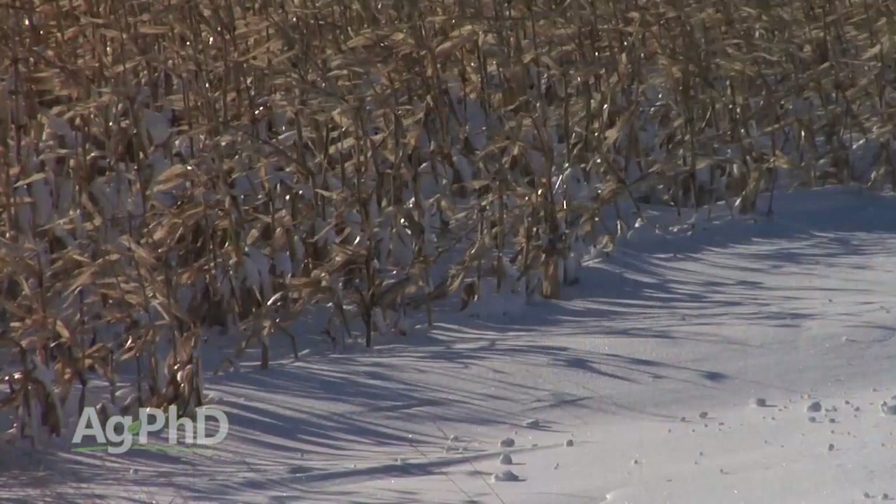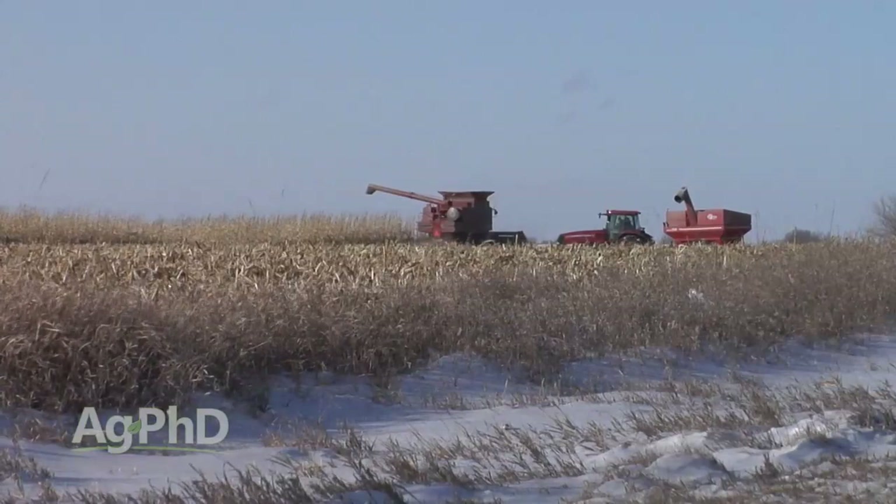Then when spring comes, we'll go out and harvest those rows just like it was fall. Yes, there will be some difference — wildlife will feed on it and some ears will drop off between fall and spring — but when you run the numbers, a little bit of snow fence might cost $50. Well, just plowing the road one more time costs a lot more than $50, so a lot of farmers figure that's a pretty good trade-off.